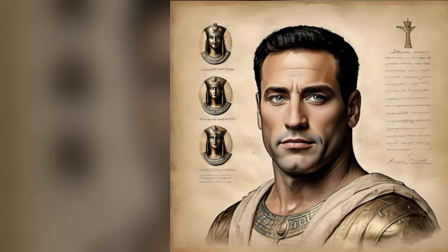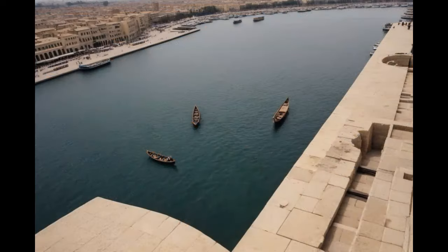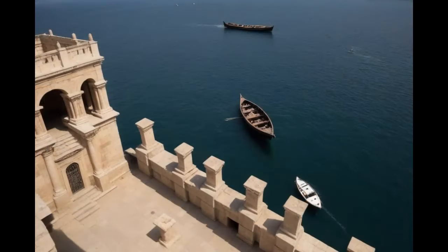Ptolemy II, the cunning ruler with the extremely long name, understood the power of a spectacle. Every ship entering Alexandria's harbor would cast its gaze upon this towering statement. It became the city's emblem, a symbol etched onto the soul of Alexandria — you couldn't escape the influence of the lighthouse. In literature, the lighthouse became a metaphorical muse inspiring poets and storytellers to weave tales of maritime adventures guided by that celestial glow. It became a character in the epic narrative of Alexandria, that silent guardian watching over the kingdom.